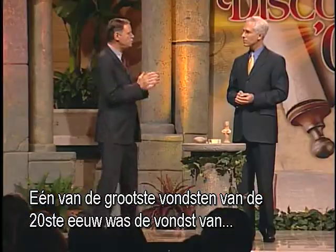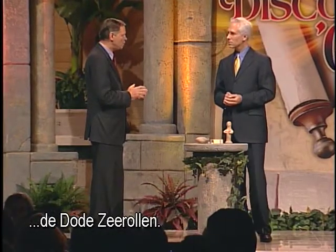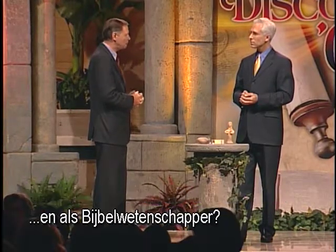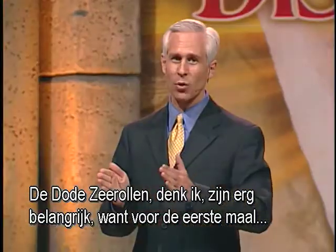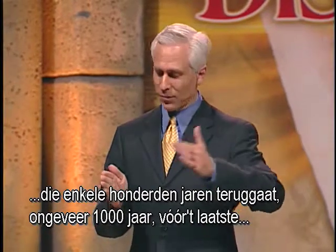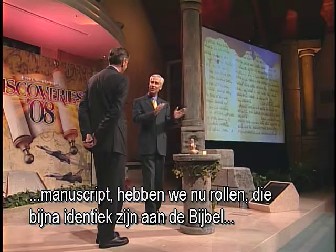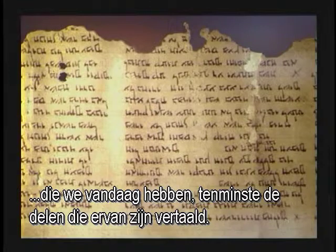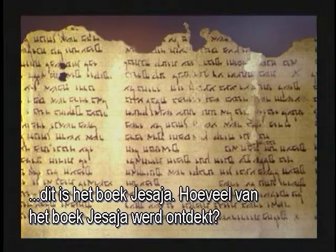One of the major finds of the 20th century was the Dead Sea Scrolls. What significance do those scrolls have to you as a biblical archaeologist and Bible scholar? The Dead Sea Scrolls are very significant because for the first time, going back several hundred years — about a thousand years before the latest manuscripts — we now have scrolls that are almost identical to the Bibles that we have today. We have a portion of one of those scrolls, an original, on the screen. This is the book of Isaiah.